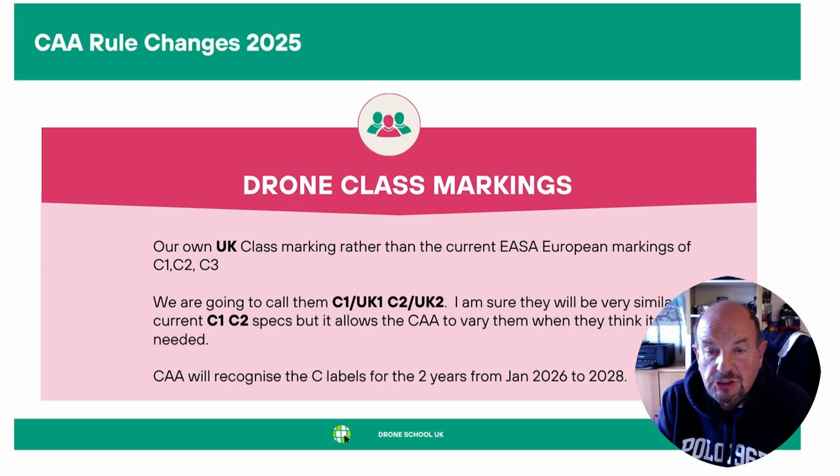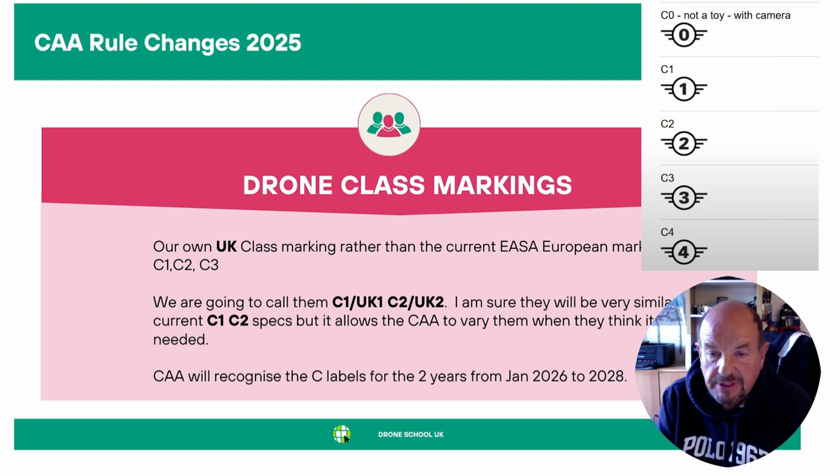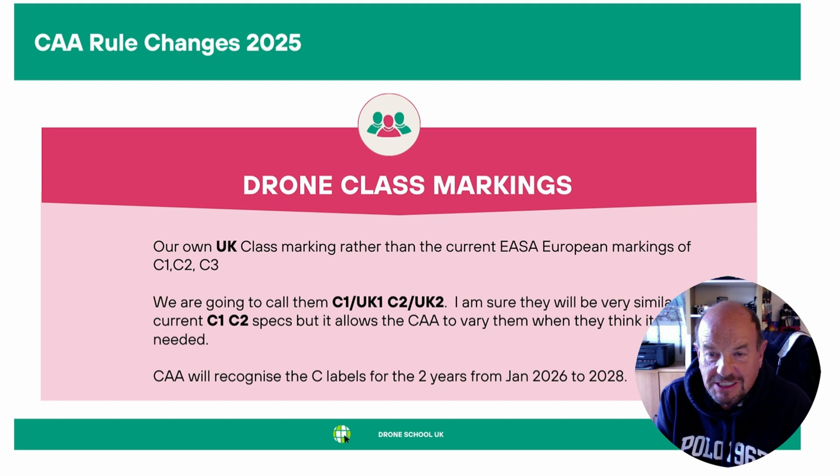Next are the drone class markings. We're going to introduce our own UK class markings rather than the current European markings of C1, C2, C3 onwards. We're going to call them UK1 instead of C1 and UK2 instead of C2. They'll be very similar to the C1 and C2 specs, but it allows the CAA to vary them when they think it's needed or appropriate. The CAA will recognize the C1 labels for two years, from January 2026 to January 2028.